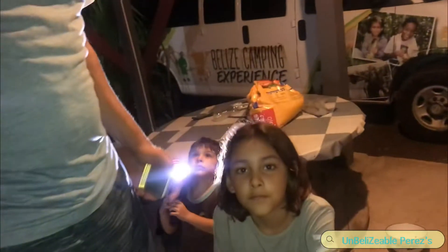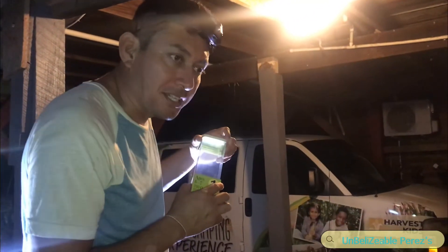So we have Chase here with the lights, and here we have Anya. When I catch it, I'm going to pass it on to Anya. Anya is going to close it and we're going to take it upstairs.